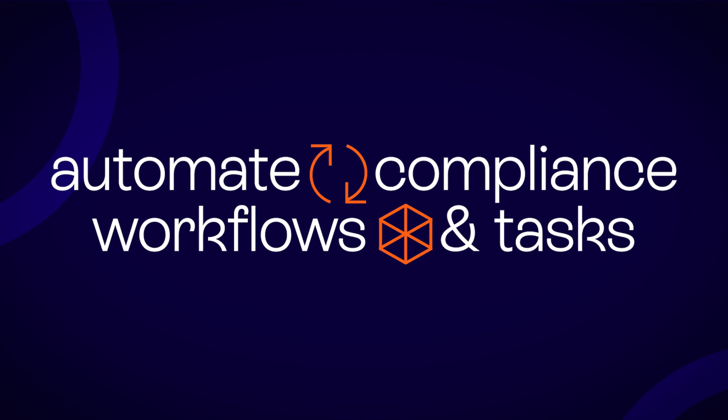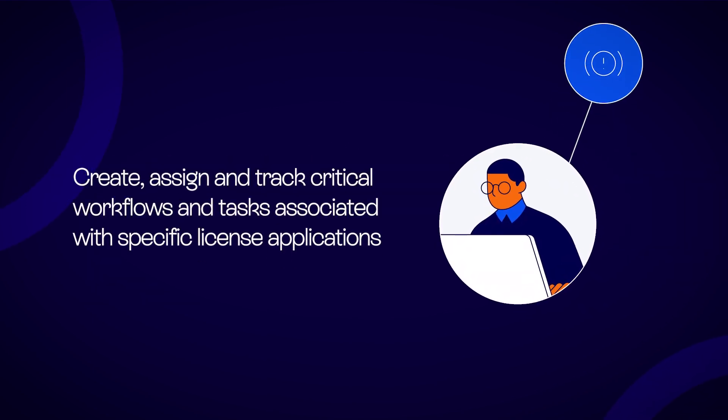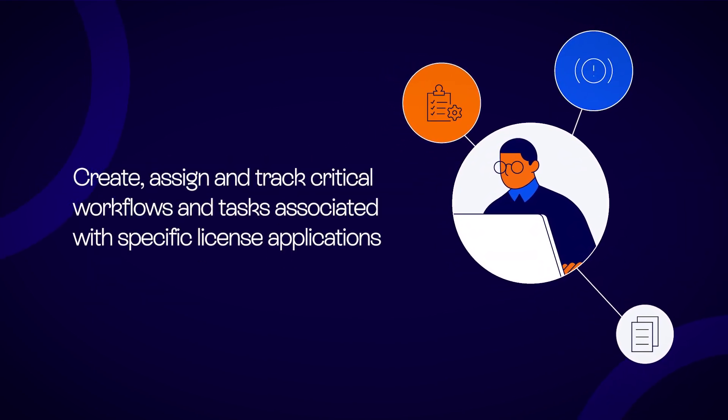Automate compliance workflows and tasks. Create, assign, and track critical compliance tasks associated with specific license applications. Make sure the things that need to get done, get done.